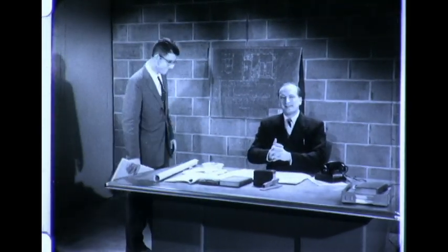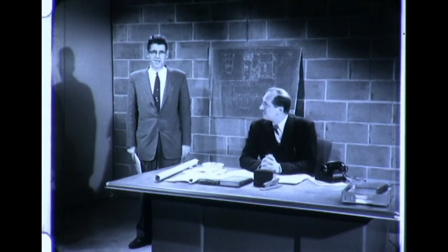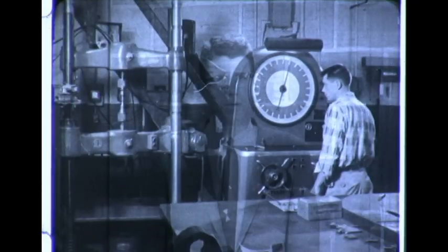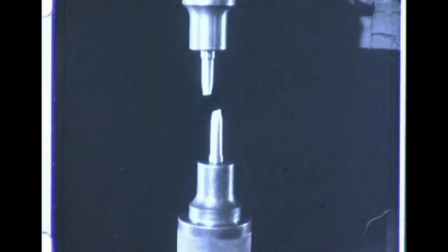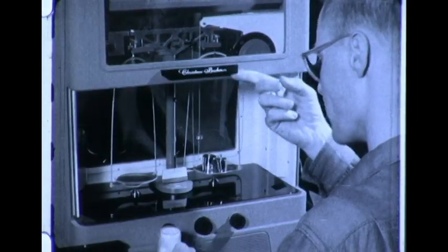Here's a fellow that can tell you how we make certain that these turbines are right all along the line. Paul, would you mind telling our friends something about the tests you run on turbines? I'd be glad to. In our chemical laboratory, we further analyze raw materials to make certain that they are of the highest quality.